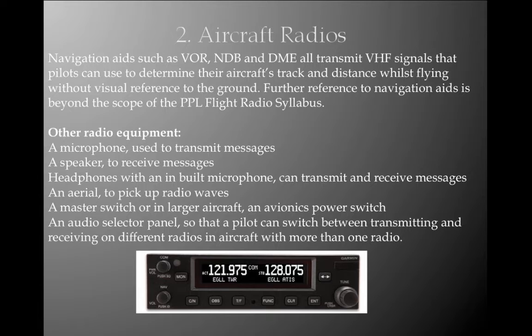Other radio equipment includes: a microphone used to transmit messages; a speaker to receive messages; headphones with an in-built microphone that can transmit and receive messages; an aerial to pick up radio waves; a master switch or, in larger aircraft, an avionics power switch; and an audio selector panel so that pilots can switch between transmitting and receiving on different radios in aircraft with more than one radio.